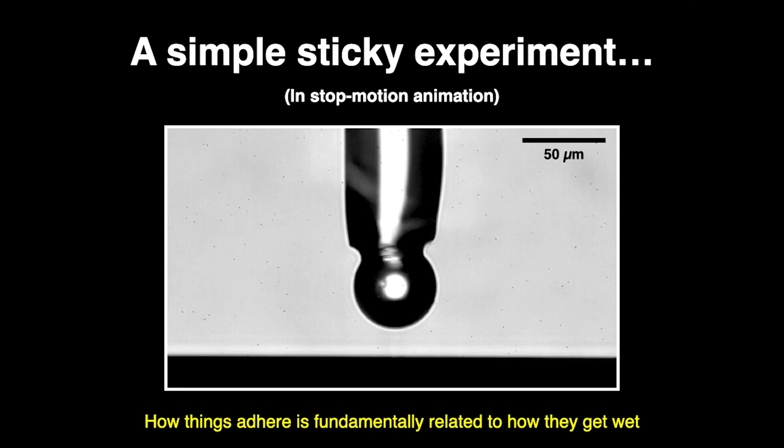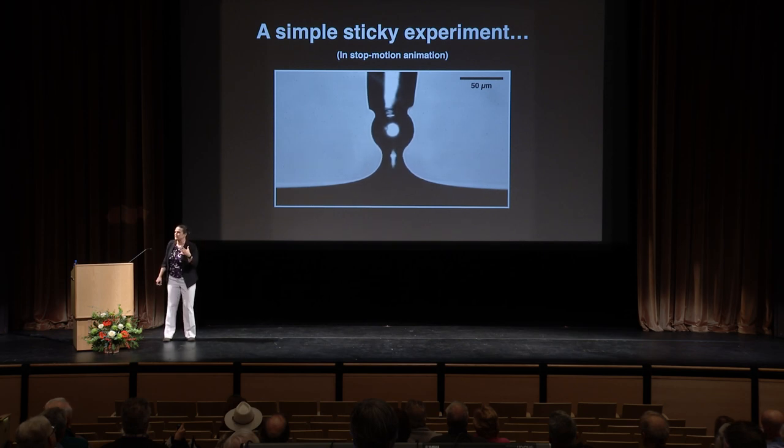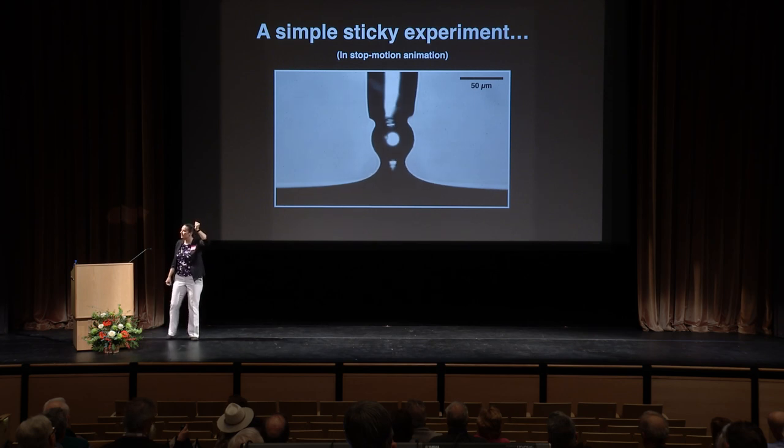About half of my group's research focuses on questions of soft adhesion and soft contact. I want to start by posing a simple sticky experiment, just to ask questions about what's happening. What you're seeing is a little glass sphere — about a tenth of the size of a period on a printed page. We do a lot of microscopy and imaging. I'm bringing it into contact with this initially flat surface, just letting it stick, and then pulling to see what happens.